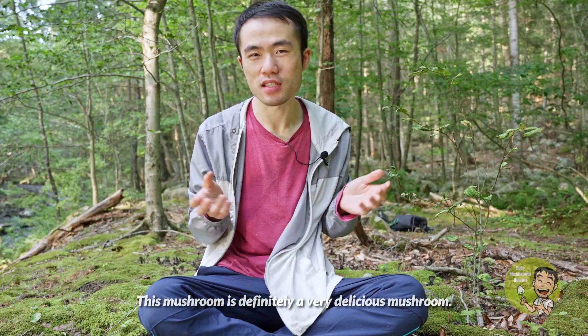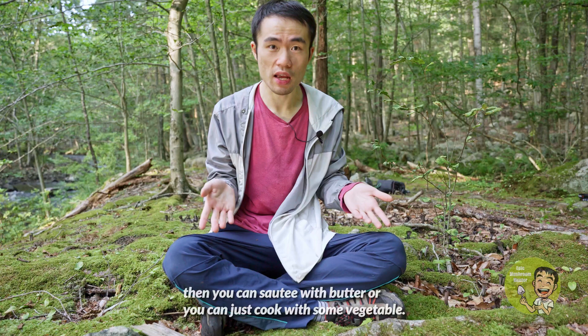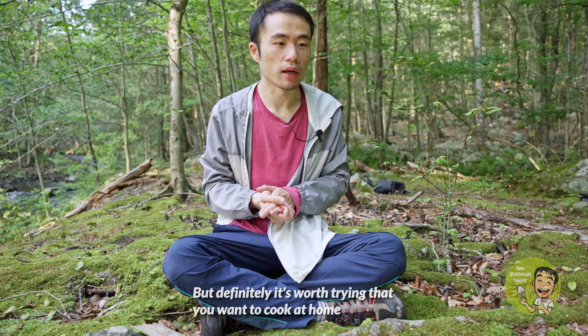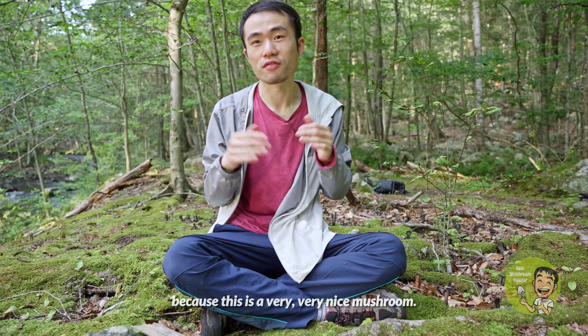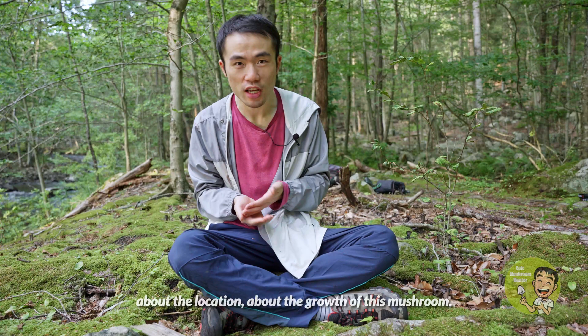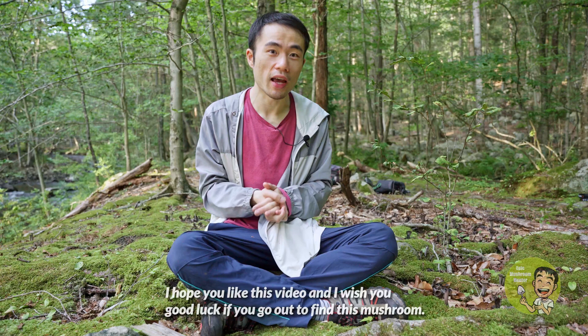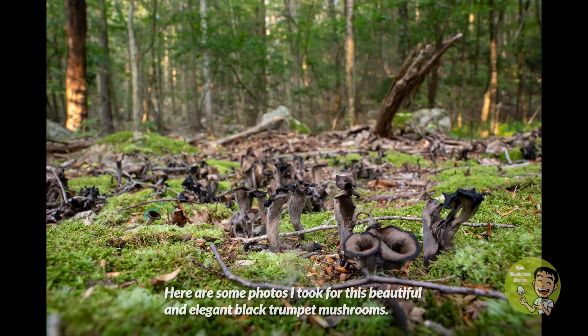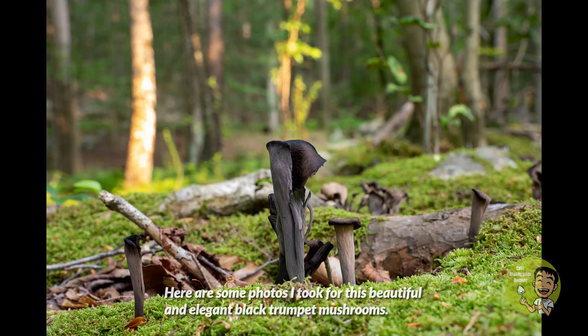This mushroom is definitely very delicious. If you want to prepare it at home, you can sauté it with butter or cook it with some vegetables. If you're a meat eater, it is also very good with meat. It is definitely worth trying — a very, very nice mushroom. I hope this introduction gives you a good overview of the look, the location, and the growth of this mushroom. I wish you good luck if you go out to find it. Here are some photos I took of these beautiful and elegant black trumpet mushrooms — hope you like them.